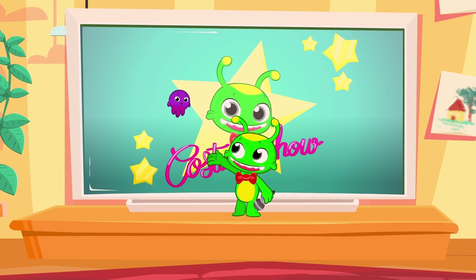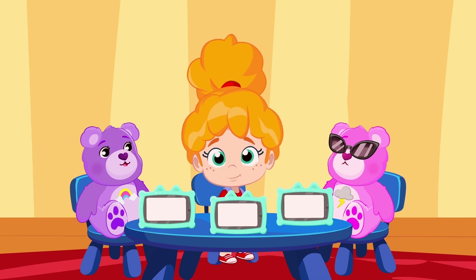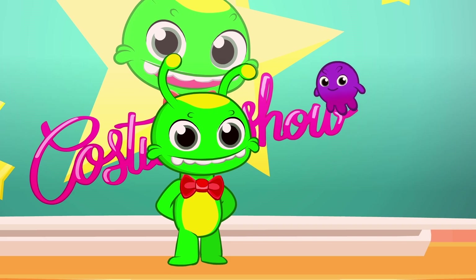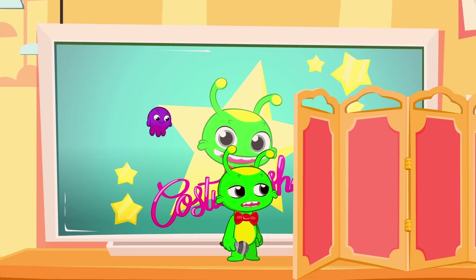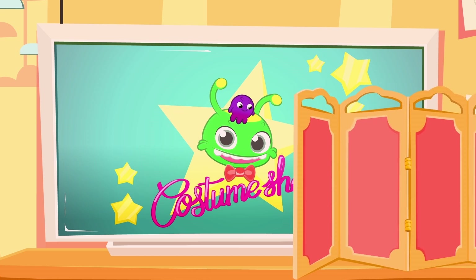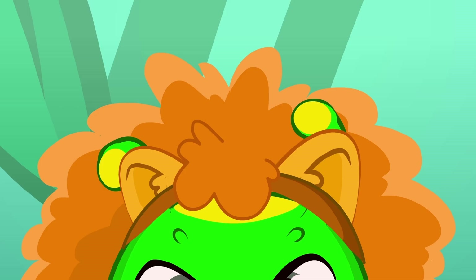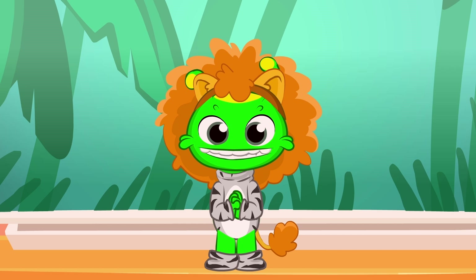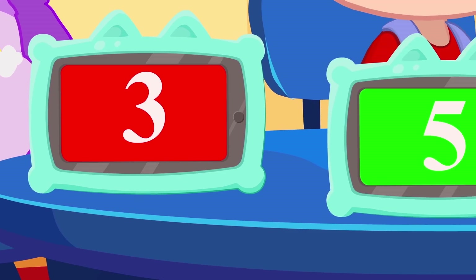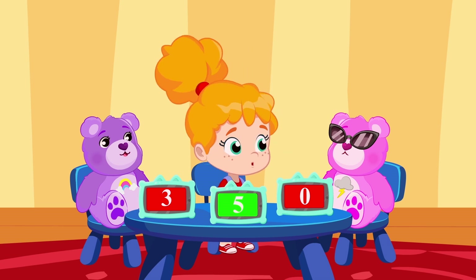Ha ha! Welcome to Groovy the Martian Costume Show! As judges, we have Miss Phoebe, Mr. Fluffy, Sir Honey. We can't wait to see what costumes you're going to surprise us with, Groovy! Ready? Let's see what score the judges have for you! Honey comes stompin', Groovy!